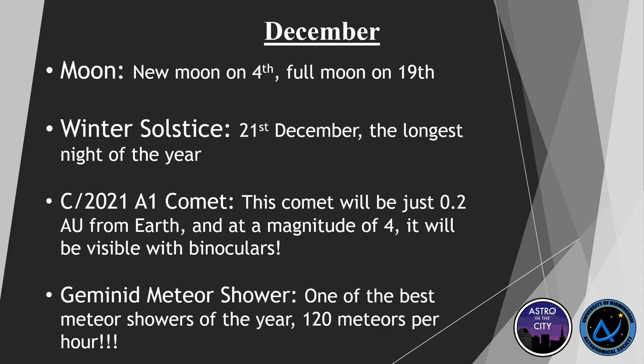December is looking really, really good. The moon is new on the 4th and full on the 19th again. We have the winter solstice on the 21st of December — this is the longest night of the year, really good for astronomers. Most people hate it because it's cold and dark, but it means you get the longest period to observe the night sky. This time of year we see a lot of activity in going out and looking at the stars.